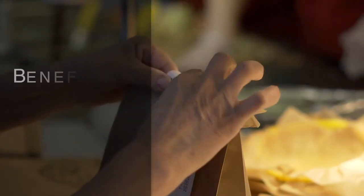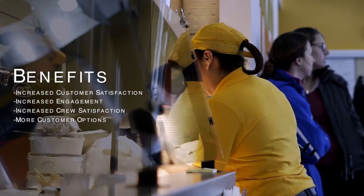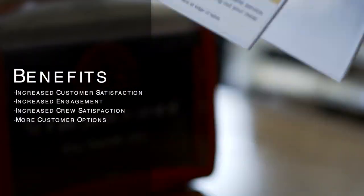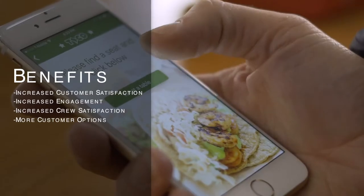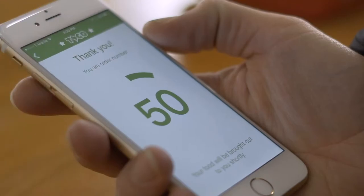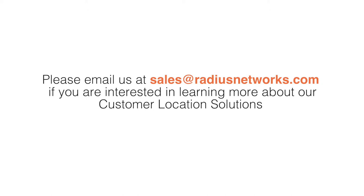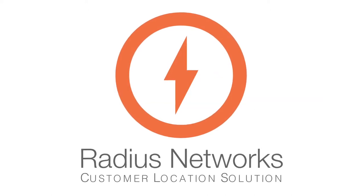The benefits of Radius Network's table service solution are increased customer satisfaction and engagement, increased crew satisfaction, and also you give your customers more options to order what they want and at the pace that they want to order at. Radius Network's proximity-based technology is changing the way that companies are engaging with their customers.